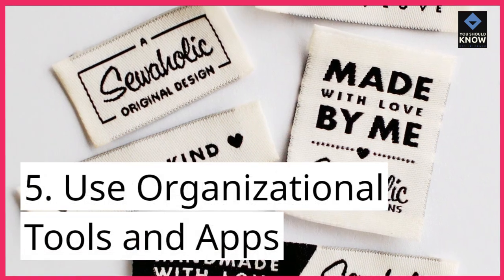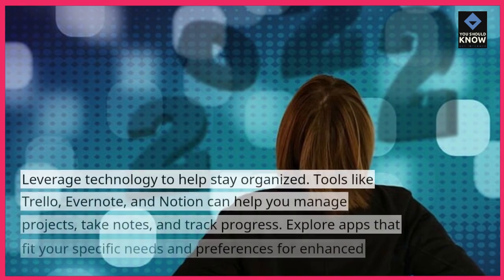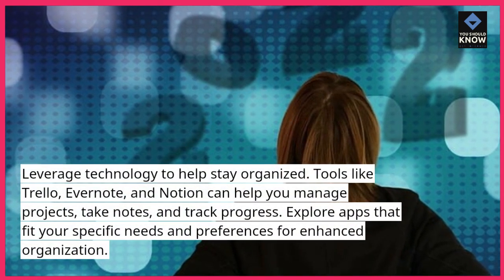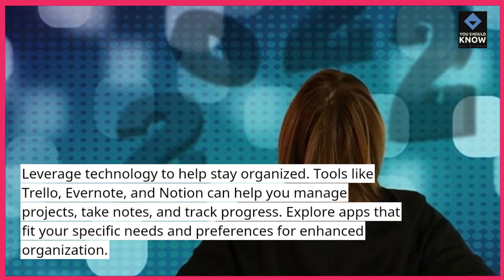5. Use organizational tools and apps. Leverage technology to help stay organized. Tools like Trello, Evernote, and Notion can help you manage projects, take notes, and track progress.